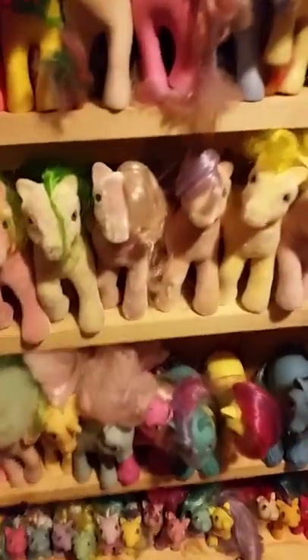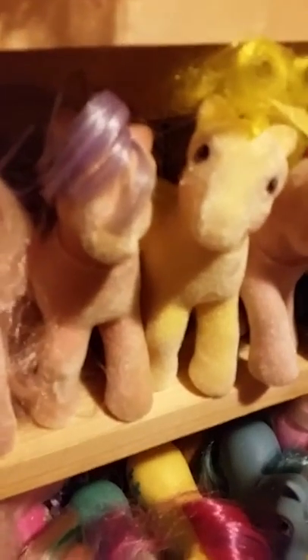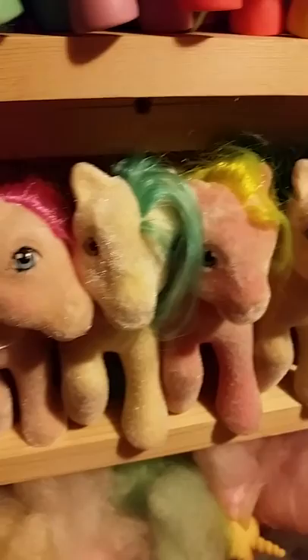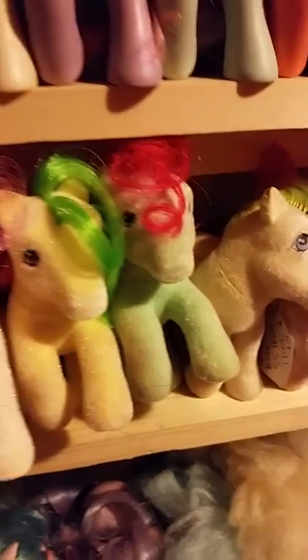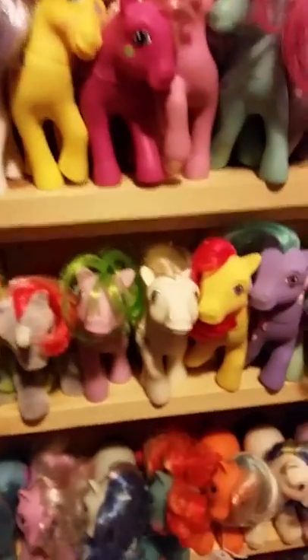My So Soft ponies - it took me so long to get a collection in pretty much mint condition and I love these guys, they are so awesome. It also means I have a ridiculous number of extra So Soft ponies - a lot of them are de-flock bait. I sold a couple at the fair but not very many, so they're pretty sweet.